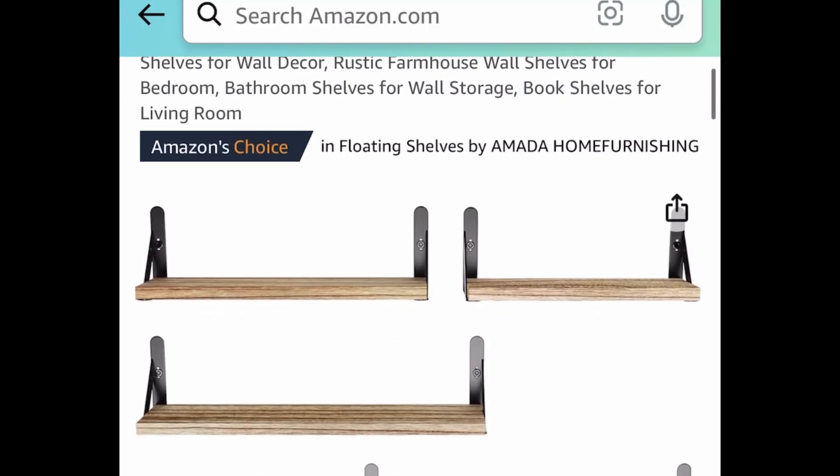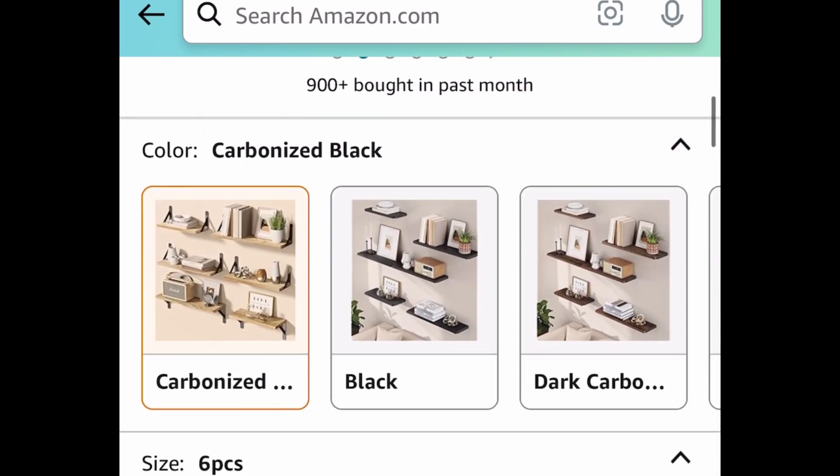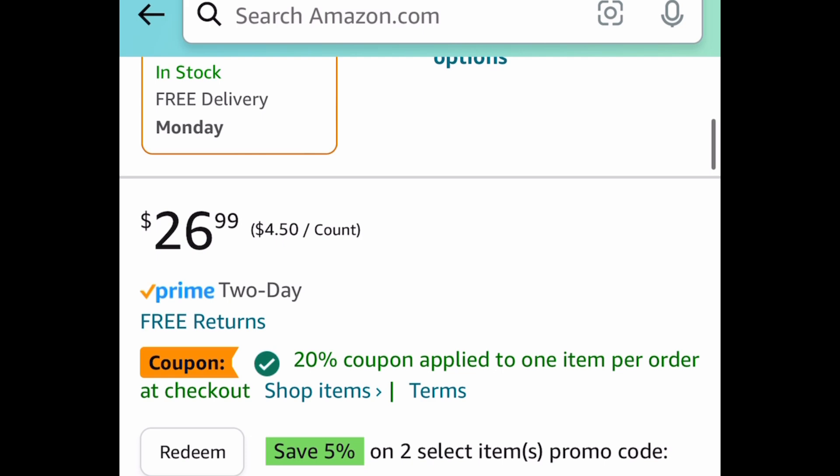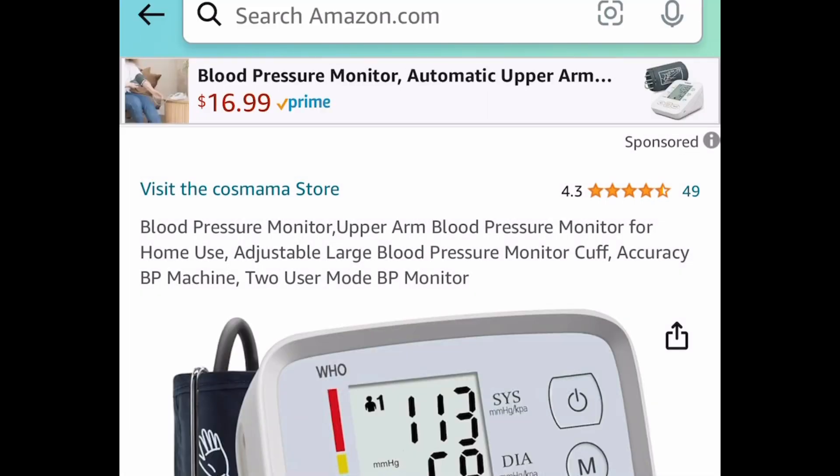Next one here, we have these floating shelves. These are like $16.99. Clip the coupon, put in a code, and get them for $14.84. Remember, you're getting six of them.